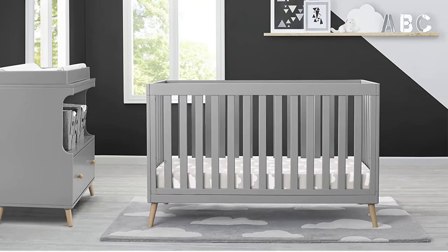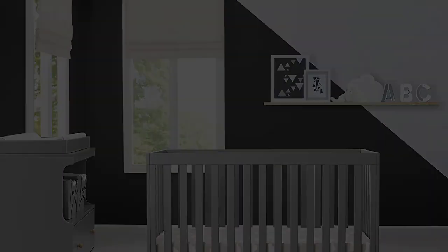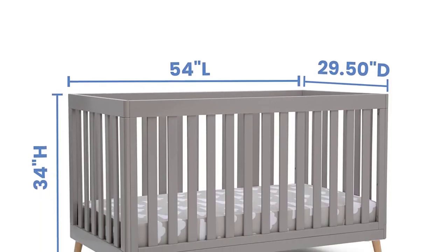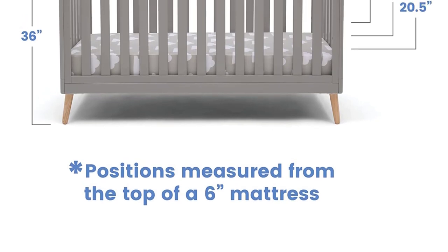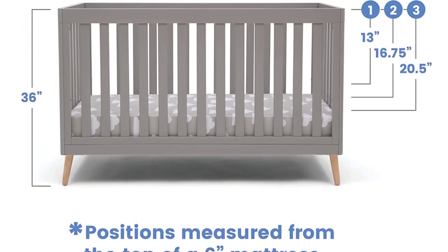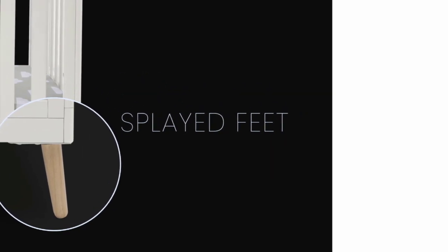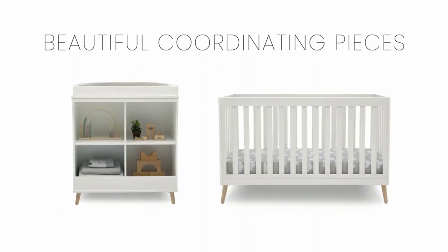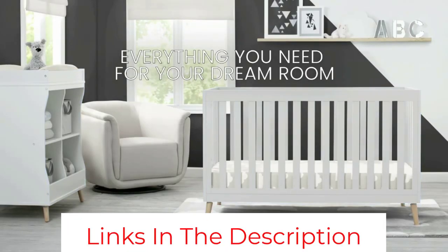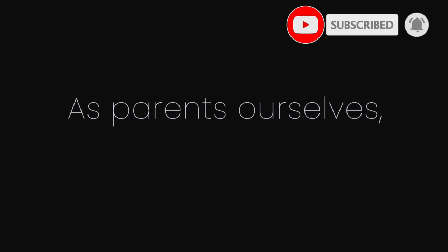The Essex 4-in-1 Convertible Baby Crib by Delta Children is designed to elevate modern nurseries. It features gently curved corners and splayed feet in a natural finish for retro-cool contrast. The adjustable height mattress allows this crib to grow alongside your little one — start with the mattress at the highest level, then lower it as your baby begins to sit or stand. Once your child outgrows the crib, convert it to a toddler bed, day bed, or sofa. Delta Children was founded around making safe, high-quality cribs affordable for all families. All Delta Children cribs are JPMA certified and tested above and beyond industry standards.